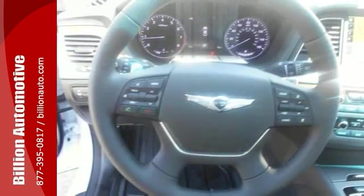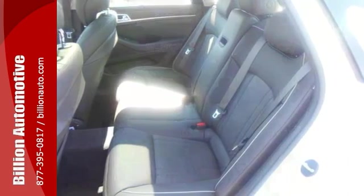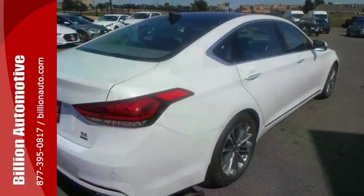The climate control and electronic stability control are nice touches too. This G80 is a comfortable people mover. Come and see this roomy Genesis today.